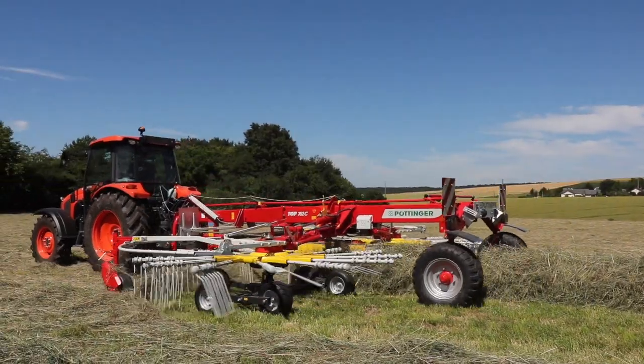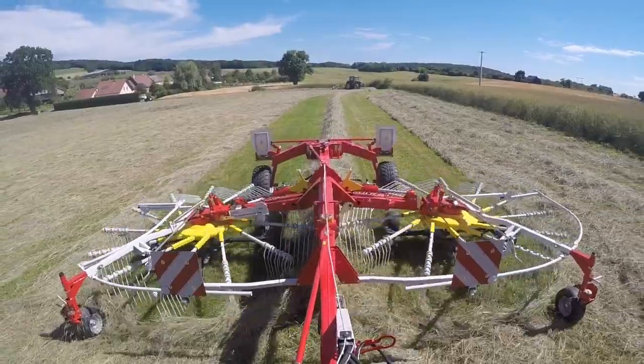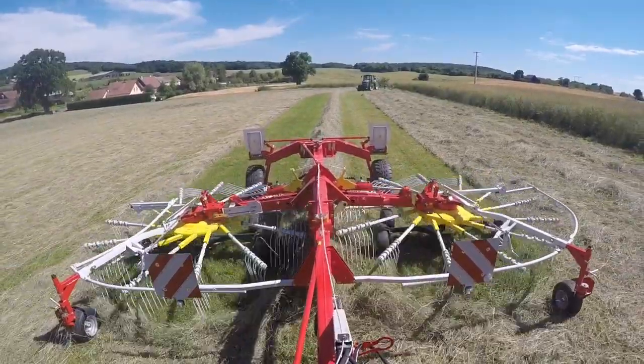Sa première particularité est le grand nombre de bras sur le rotor Toctec+. En effet, Pöttinger opte pour 13 éléments lorsque la plupart de ses concurrents n'en montrent que 11 ou 12. L'objectif est de diminuer la vitesse de rotation.